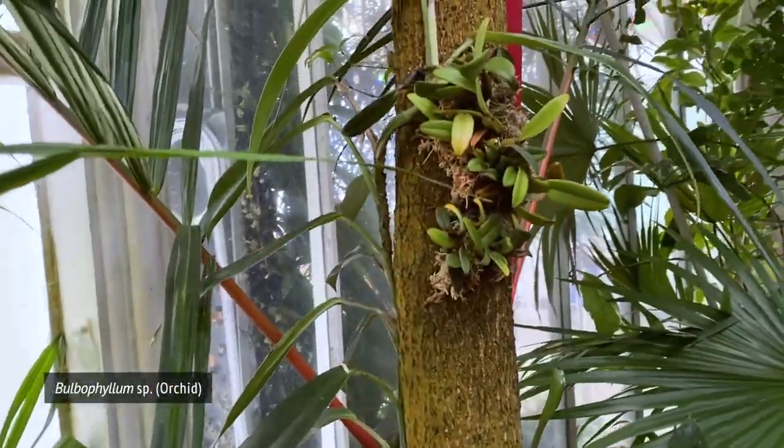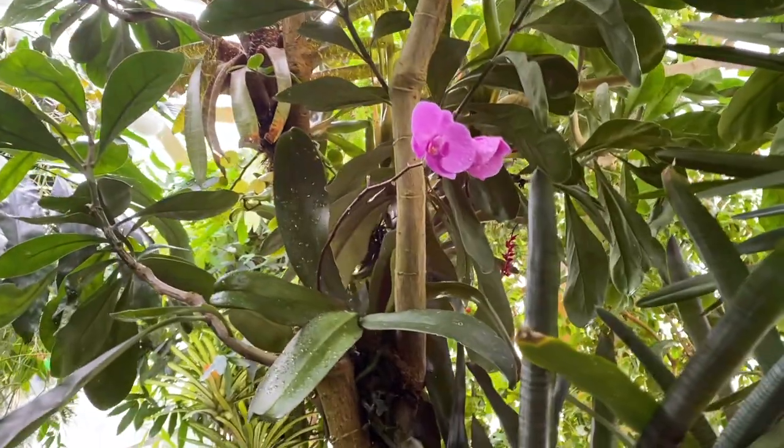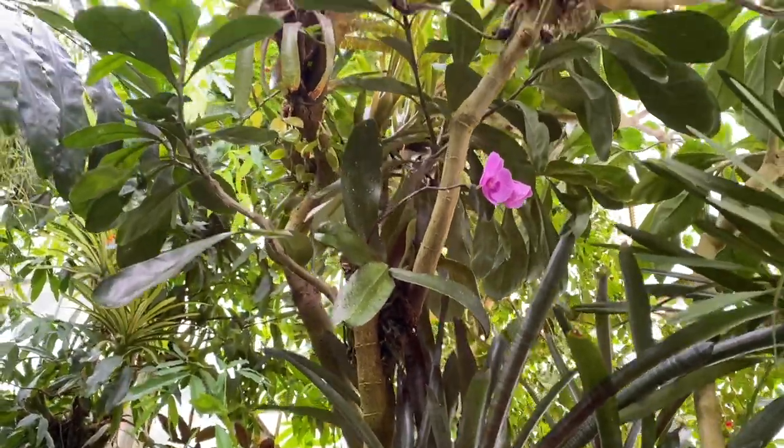Look — some little... are those little Bulbophyllums? I think so. We know this one — that's just a Phalaenopsis orchid. Well, not just a Phalaenopsis, but I know what it is.